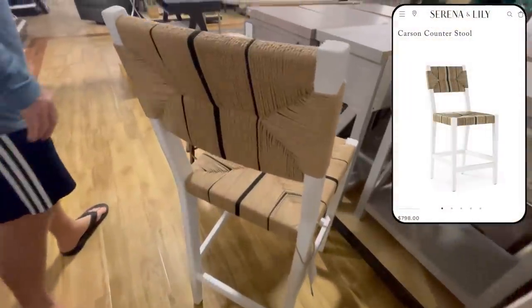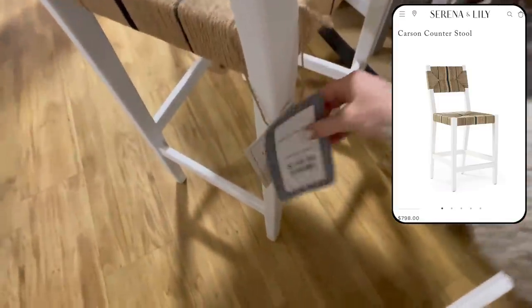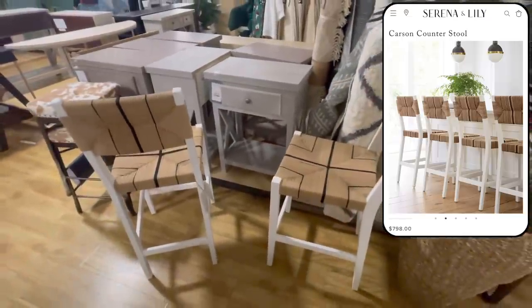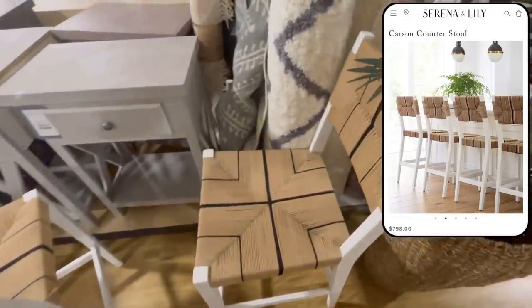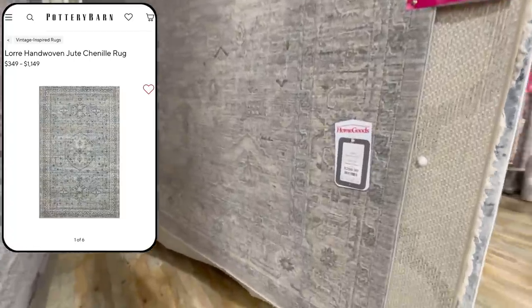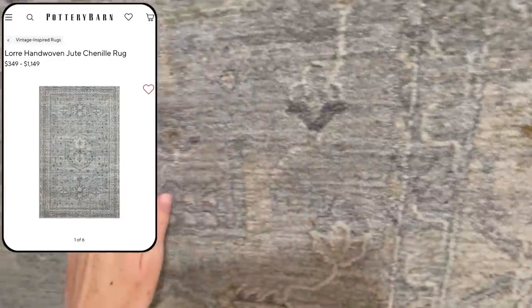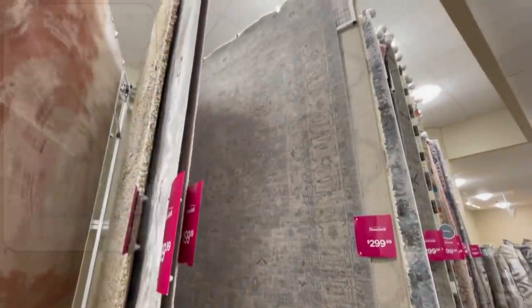For a more coastal vibe, we have these seagrass bar stools for only $149, which is such a steal compared to the $798 price tag of these almost identical ones being sold at Serena & Lily. I love the woven back bar stools because they always add a subtle natural statement to a kitchen island or a bar. HomeGoods is also a great place to buy large area rugs — I spotted this gorgeous blue-gray one for only $300, which very closely resembles one from Pottery Barn priced at $849 in a similar size.